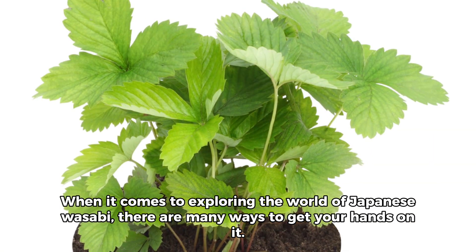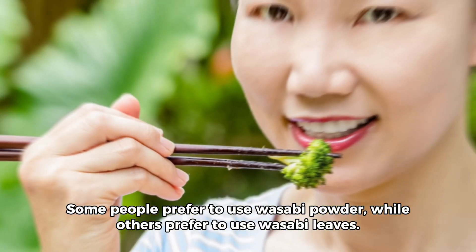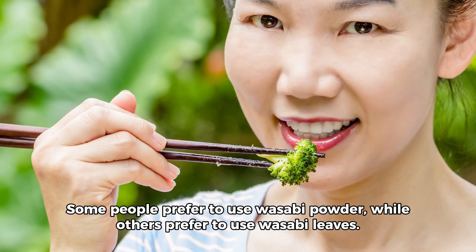When it comes to exploring the world of Japanese wasabi, there are many ways to get your hands on it. You can purchase it in grocery stores, specialty food stores, and even online. Some people prefer to use wasabi powder, while others prefer to use wasabi leaves.